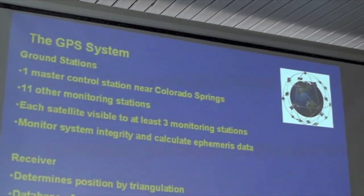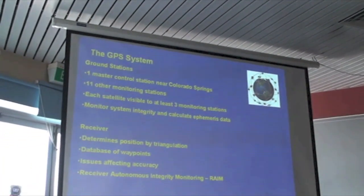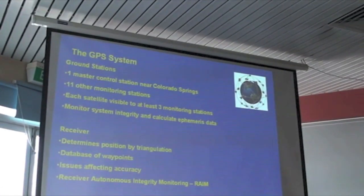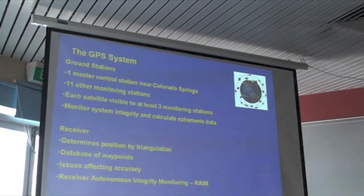The receiver locks onto as many satellite signals as it can and works out a position by triangulation. Since the relative position of the satellites are known, by determining the difference in time that the signal takes to reach the receiver, the position of the receiver can be calculated. It takes a minimum of four satellites to calculate a three-dimensional position. We communicate with the receiver via a database of waypoints based on latitudes and longitudes, and so as pilots we interact with it in terms of our normal map references and place names.